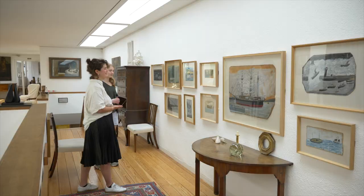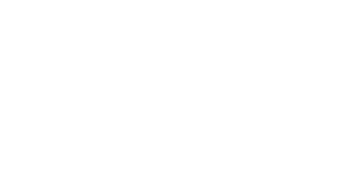If you're currently studying at the University of Cambridge or Anglia Ruskin, you too can be one of the many students over the decades who've borrowed artworks from our collection.